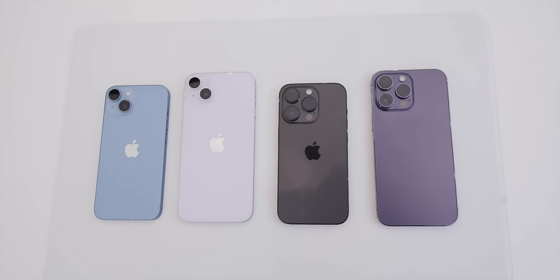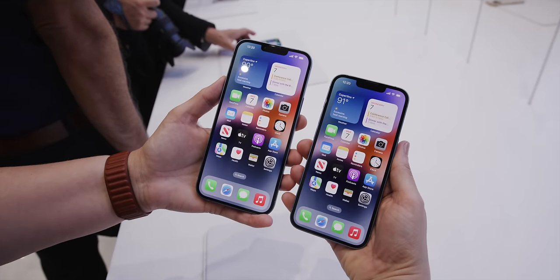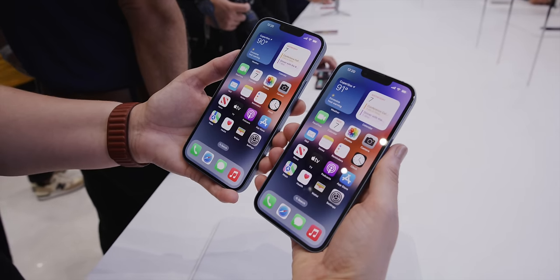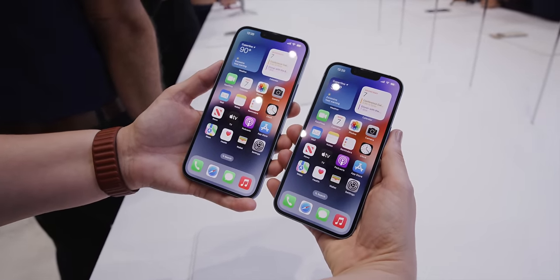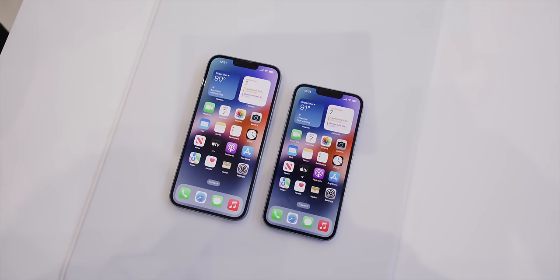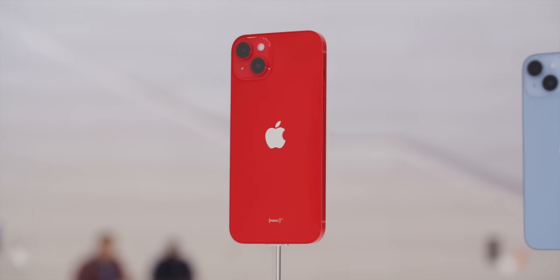RIP to the mini iPhone — you had a good run. So the new baseline iPhones, as you can imagine, are pretty similar. It's just one is much bigger than the other one. The iPhone 14 and 14 Plus have 6.1-inch and 6.7-inch displays, respectively. My prediction on Waveform was that all the prices would stay the same, and that turned out to be correct. So the iPhone 14 is $799, and the bigger 14 Plus is $899.